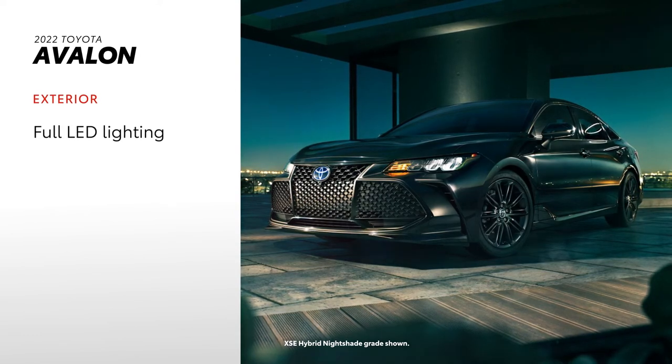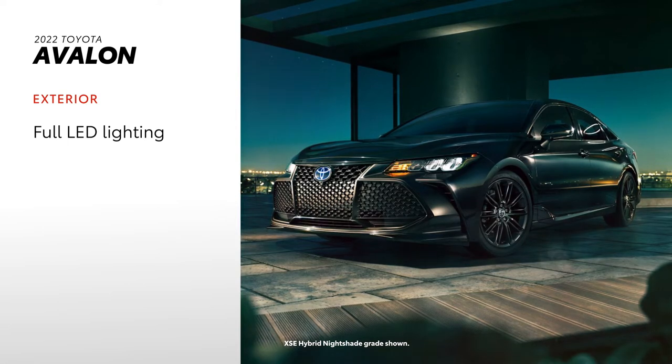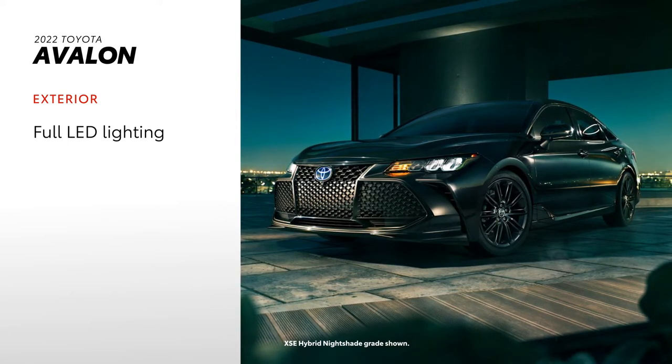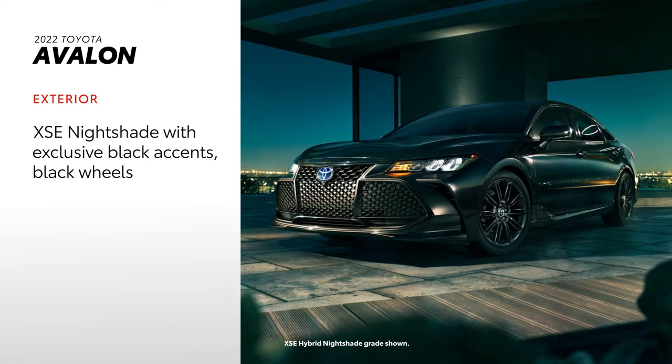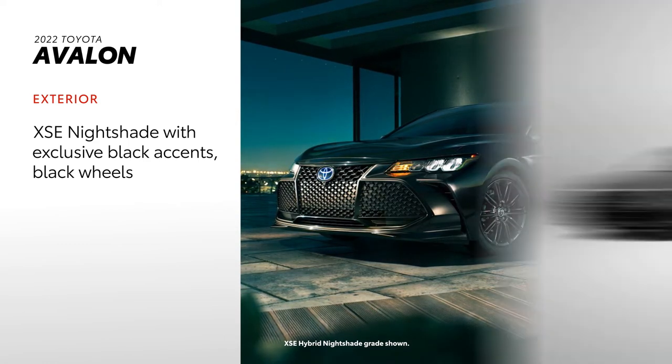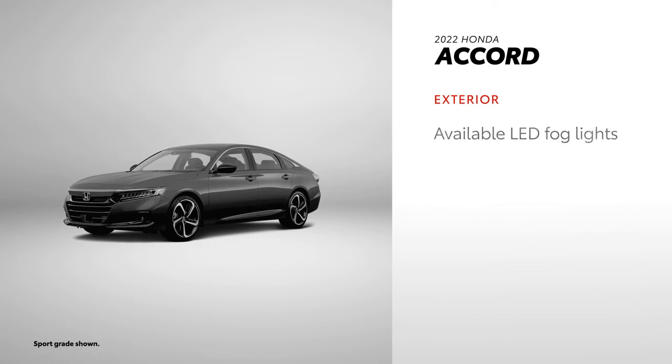Avalon delivers the technology — its exterior comes standard with LED headlights and taillights. The sleek XSE Hybrid Nightshade adds black exterior accents and wheels. Accord offers standard LED low-beam headlights, compared to the full-LED versions in Avalon. LED fog lights are available, and taillights with LED bars are standard.